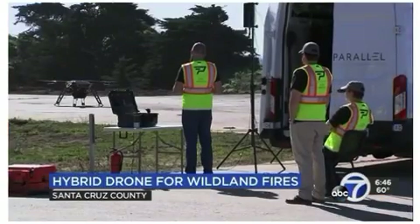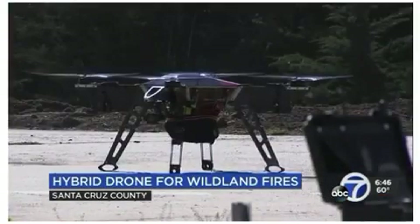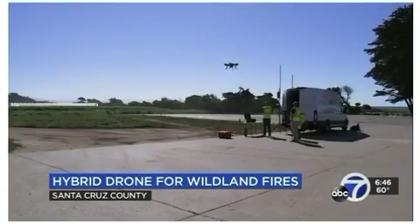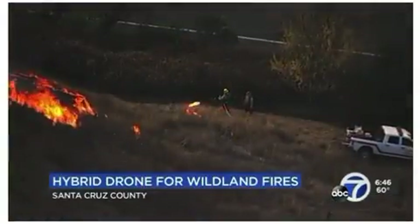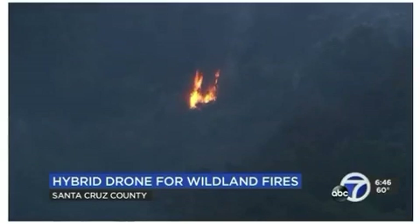As wildfires grow in size and scope, a new drone is in development to help fill a gap to support fire crews. It's a first-generation hybrid drone that could be a much-needed workhorse to airlift equipment or supplies. What we don't have is something that can carry a heavy payload for a long time to drop critical supplies off at the front line of the fire, to do large-scale prescribed burns, and even to suppress spot fires.